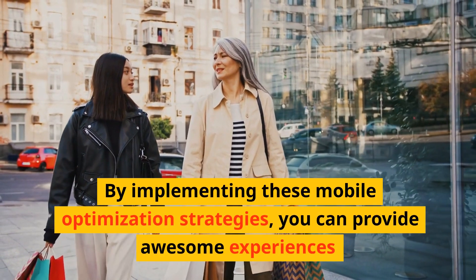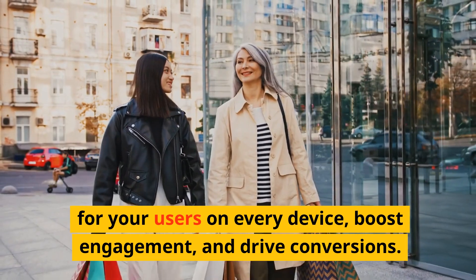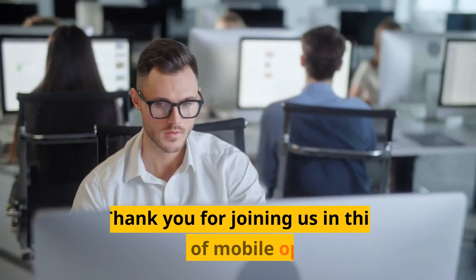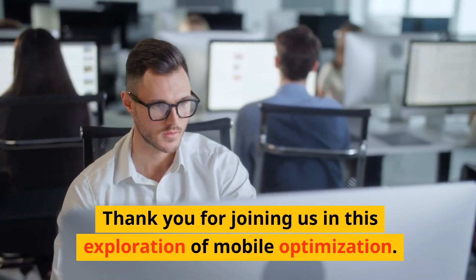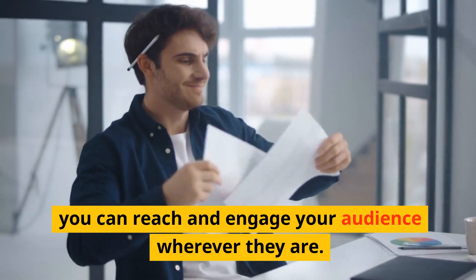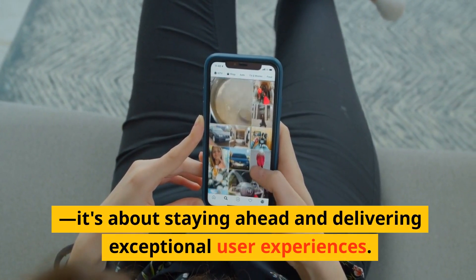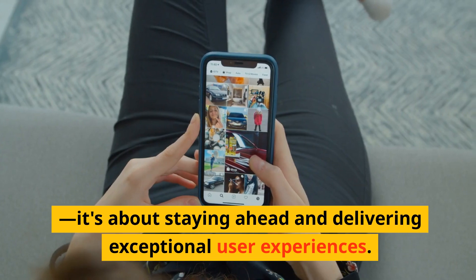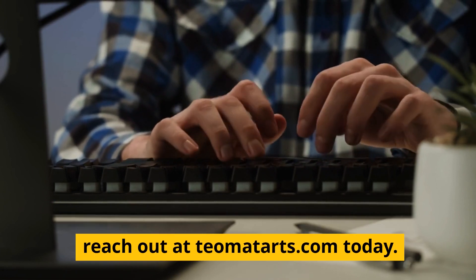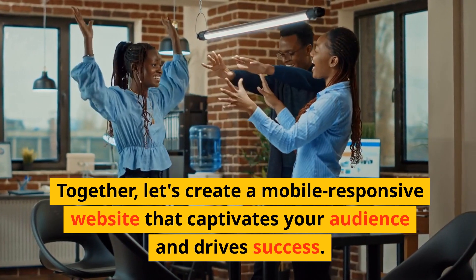By implementing these mobile optimization strategies, you can provide awesome experiences for your users on every device, boost engagement, and drive conversions. Don't miss out on the opportunities that mobile optimization brings. Thank you for joining us in this exploration of mobile optimization. By designing for awesome experiences on every device, you can reach and engage your audience wherever they are. Remember, mobile optimization is not just about keeping up with the trends — it's about staying ahead and delivering exceptional user experiences. For expert guidance and assistance, reach out at tiamatats.com today. Together, let's create a mobile-responsive website that captivates your audience and drives success. Thanks for watching.